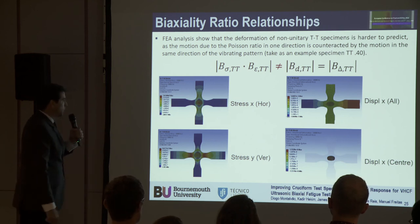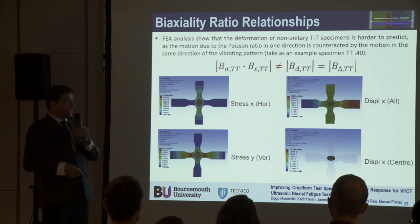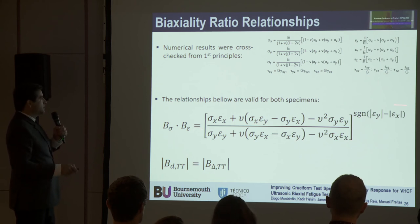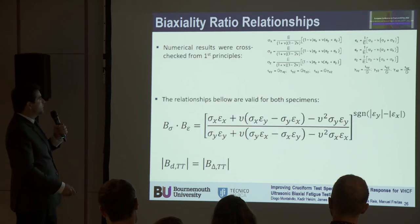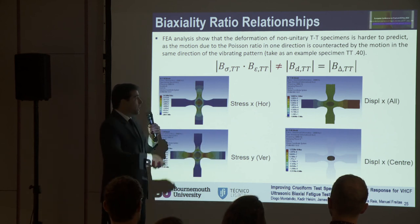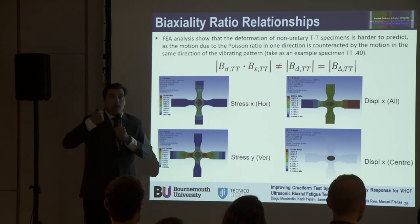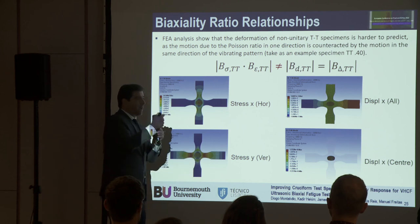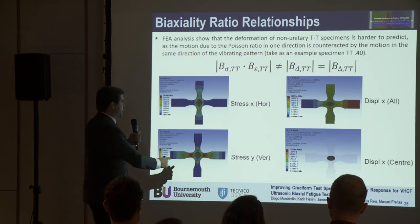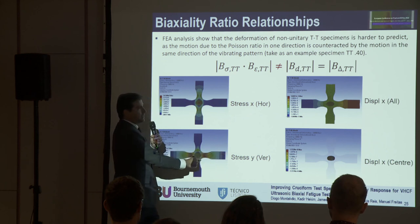This wasn't expected originally, and I don't fully know all the answers yet as it was observed very recently. One of the problems is that as we decrease the non-unitary biaxiality ratio, we approach the specimen behaving like a uniaxial specimen, meaning we are constraining motion in one direction. Like a uniaxial specimen with Poisson's effect — strain going inwards for a non-auxetic material — because the arm is trying to move in the other direction, it's like having boundary conditions imposed on it.